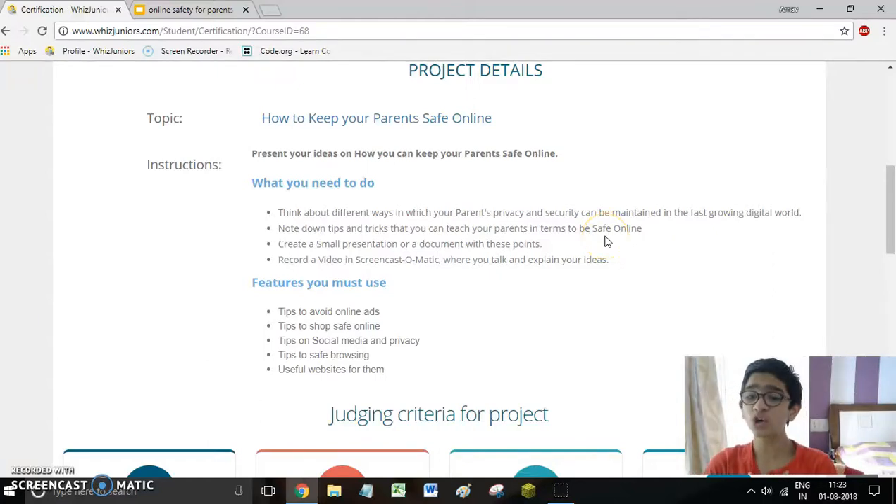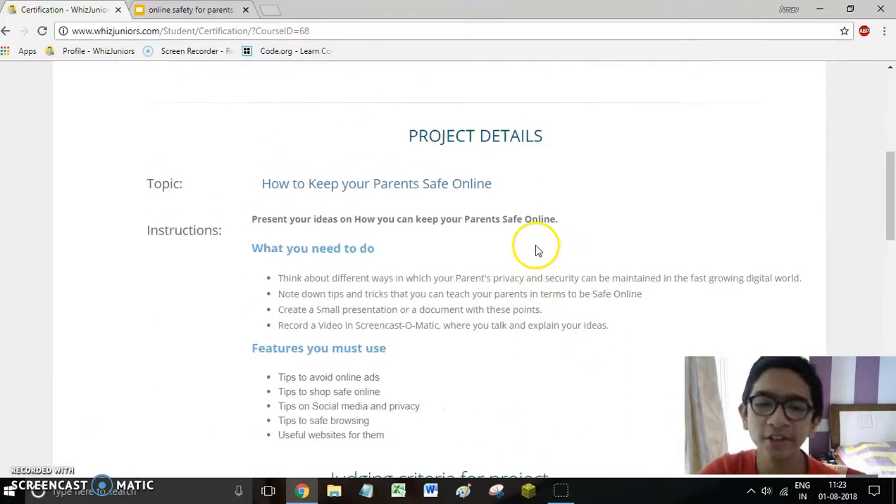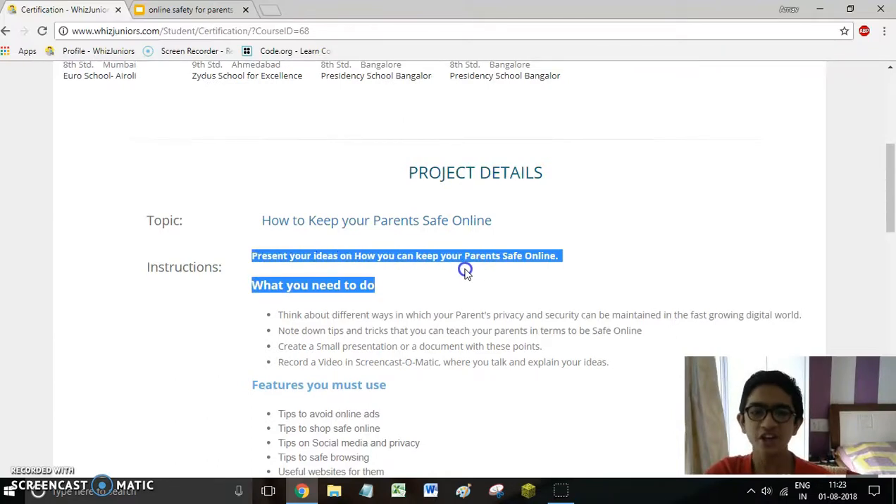Hello friends, I'm Arnav Jokhavala from Tunis Academy School. I study in grade 7B. Today I'm going to show you my certification for cyber safety, and the topic is: present your ideas on how you can keep your parents safe online.